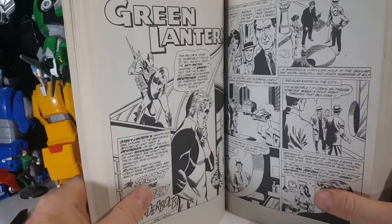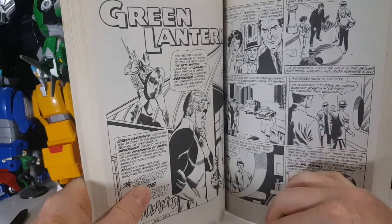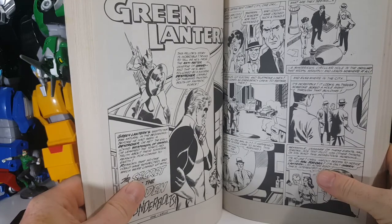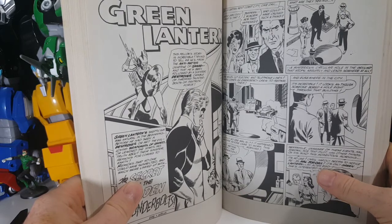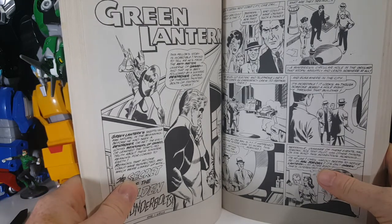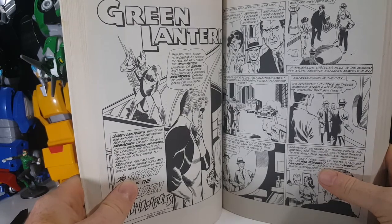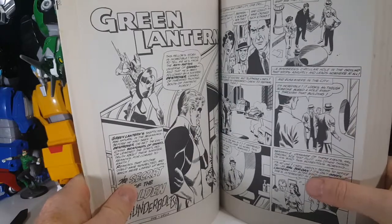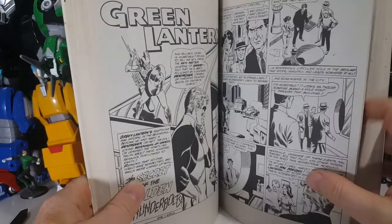The Thunderers are part of Qward — I think two races. One is the Weaponers, which create weapons like the Sinestro ring, which is a yellow power ring. They even created, I believe, the anti-Green Lantern rings — a kind of black and purple type power ring used by mindless drones. Because it required willpower, the rings eventually destroyed the drones that wore them. And then there's the Thunderers of Qward, which are a warrior race that kind of enslaved the Weaponers.